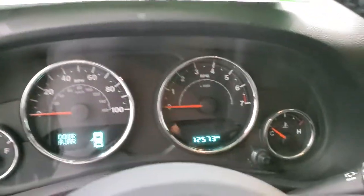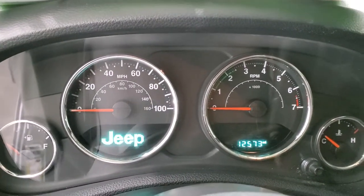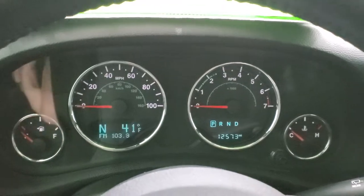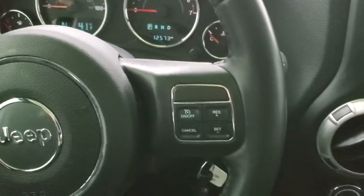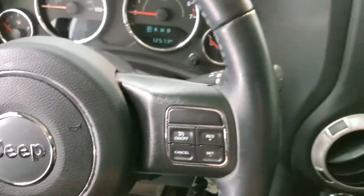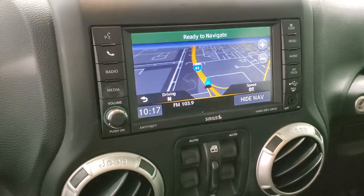As we hop inside, you can see that this one has 12,573 miles. Turning the ignition on, you get a compass and outside temp display. You also get the leather-wrapped steering wheel, cruise controls on the right, and Bluetooth and information center controls on the left. It does have the 430N radio with AM, FM, and Sirius XM radio capabilities.